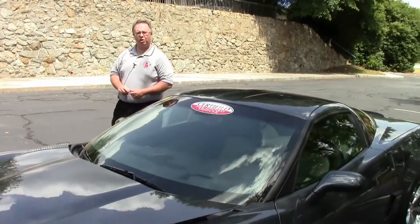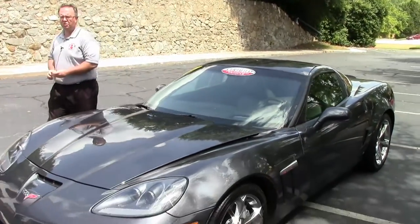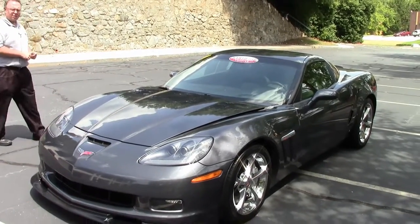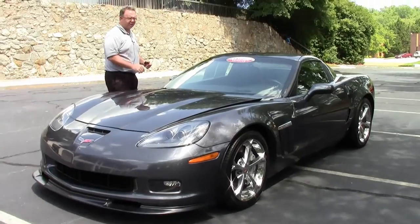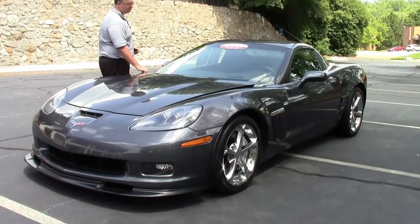Welcome to Buy a Vet. Today we're going to take a look at a 2010 Grand Sport Cyber Gray. This beautiful Grand Sport has 23,000 miles on it. It is an automatic and is completely loaded.